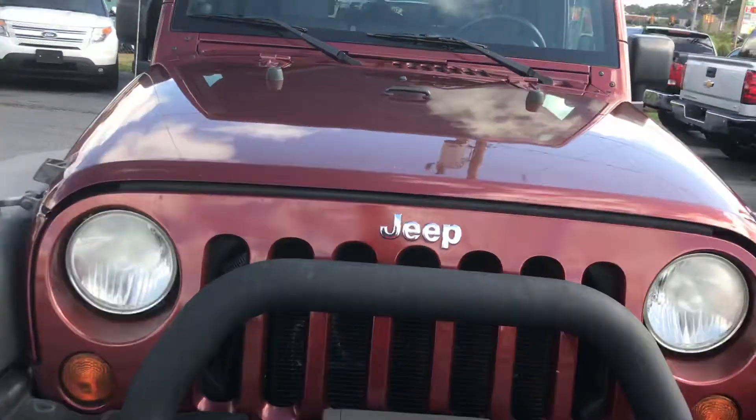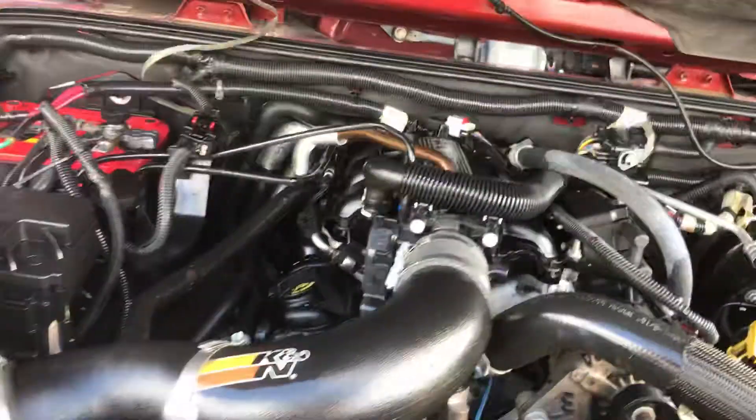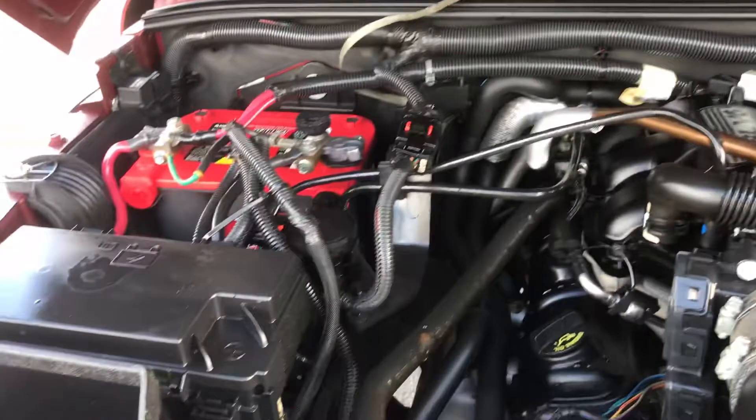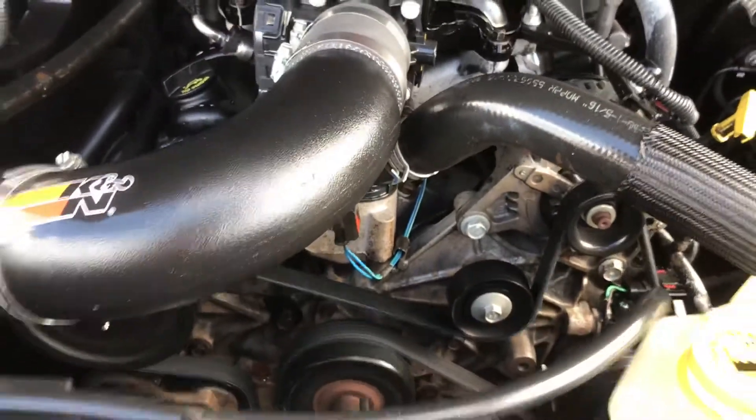Let's go to the hood. Here comes the engine. It has been serviced — maintenance has been done on it. She's ready to go. It sounds like a solid machine.